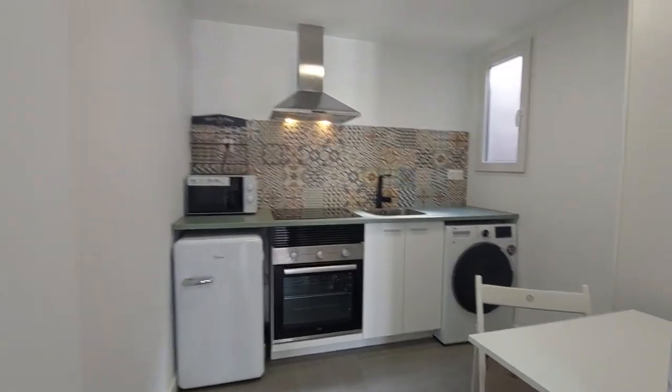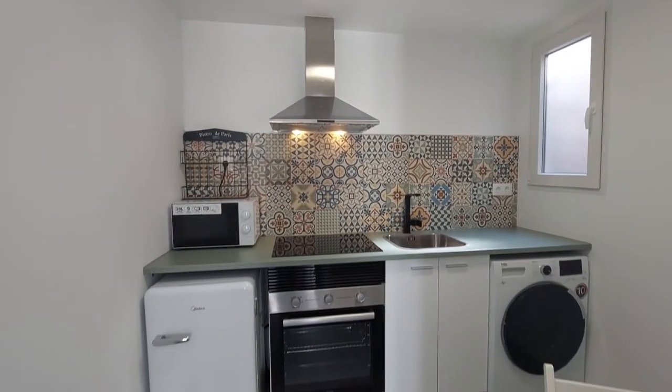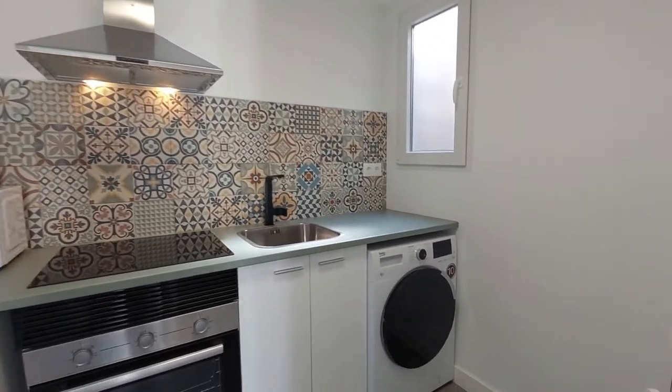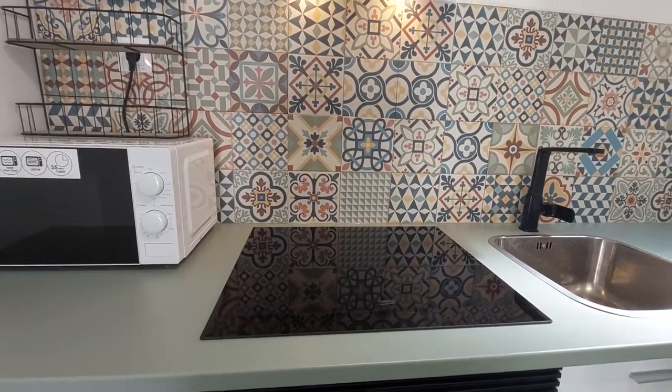And this is the kitchen. You have a small table that you can fold and unfold, and a chair. You have a two-door closet for kitchen storage. You have an oven, a small fridge, a microwave, a washing machine, and an induction hob. Inside the closet, you have some kitchen appliances that you can use.